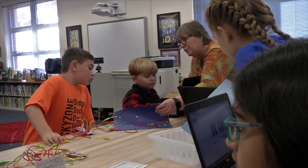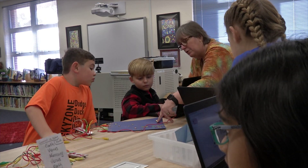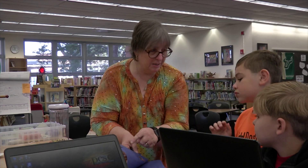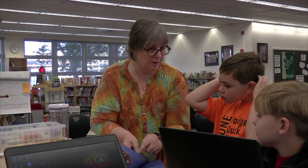Makerspace fits really comfortably with my philosophy of hands-on experiential creativity type of learning, so I try to get as many opportunities as possible available for the kids to be able to express themselves in different ways. So I brought the Makerspace program in as an opportunity for the kids to come in and demonstrate their understanding of what they're learning in the classroom through Makerspace activities.